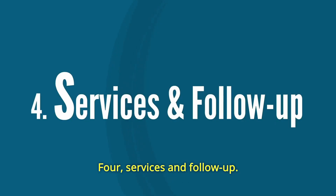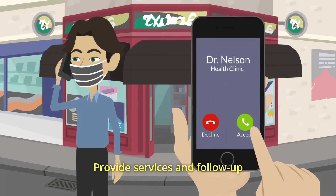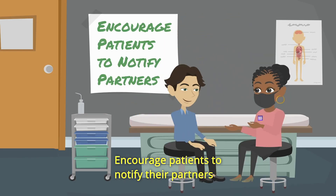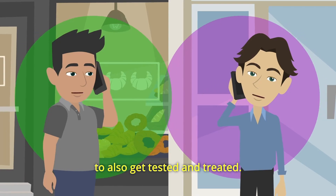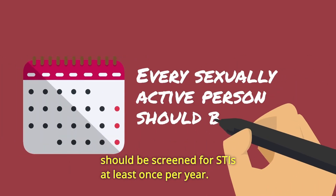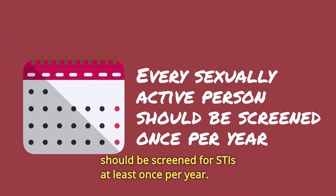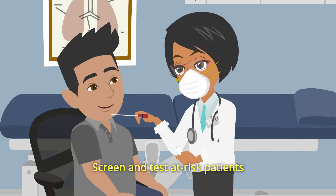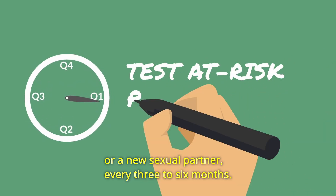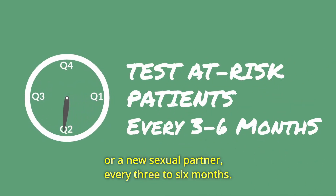4. Services and Follow-up. Provide services and follow-up with all patients who test positive for an STI. Encourage patients to notify their partners to also get tested and treated. Remember, every sexually active person should be screened for STIs at least once per year. Screen and test at-risk patients, such as those with multiple sexual partners or a new sexual partner, every three to six months.